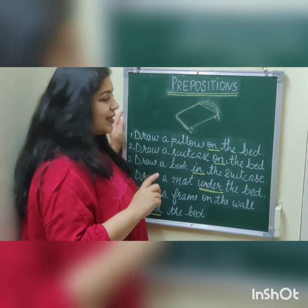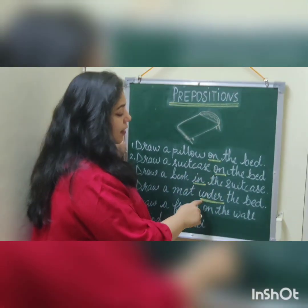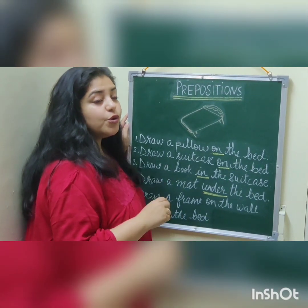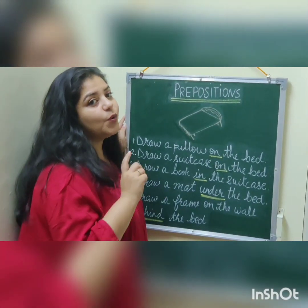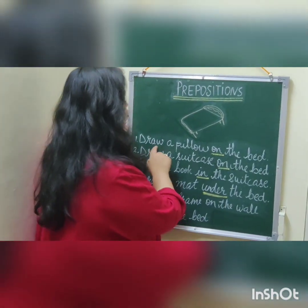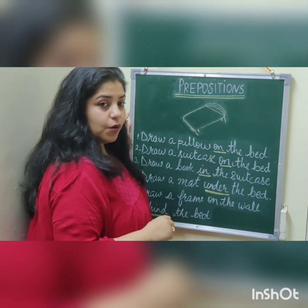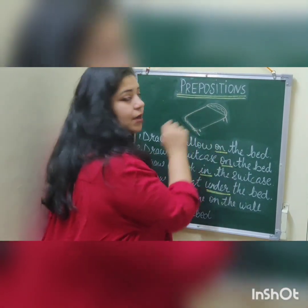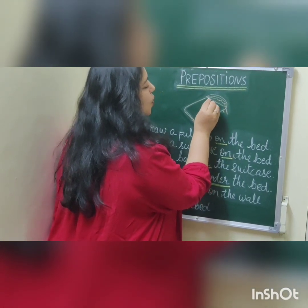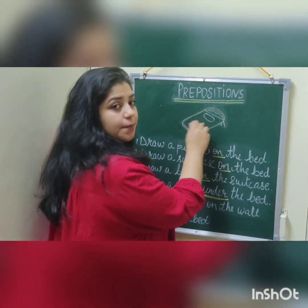Alright children, here we are. These are five sentences and can you see the words underlined with yellow? These are our prepositions which are going to show the exact position of the noun that we are going to draw. Now let's read the first sentence: Draw a pillow on the bed. Where are we going to draw the pillow? The position is on the bed, so we are going to draw one pillow on the bed.